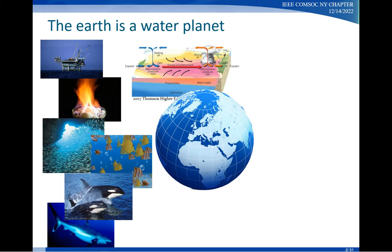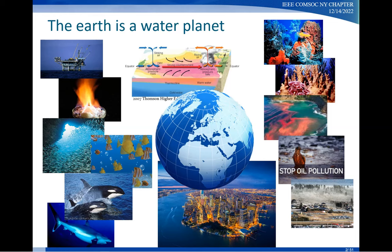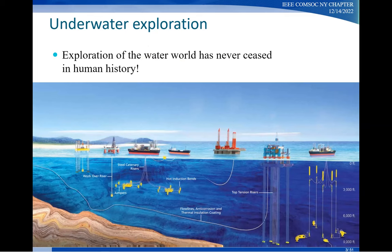According to the United Nations study, right now about 40% of the world's population lives within 100 kilometers off the coast. So needless to say, the ocean is very important to human beings. However, it is also a changing and sometimes threatened environment. The water world has fascinated us for a long time, and the exploration of the water world has never ceased in human history.